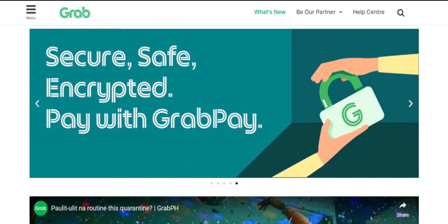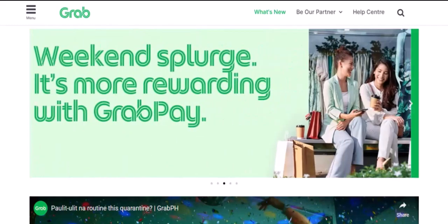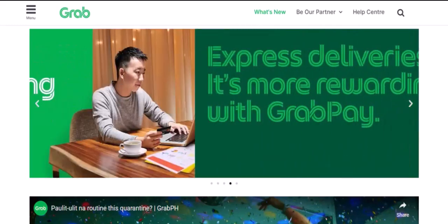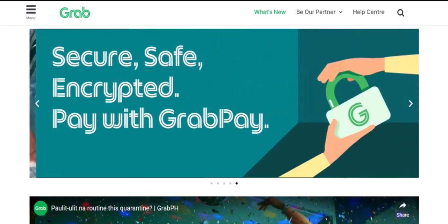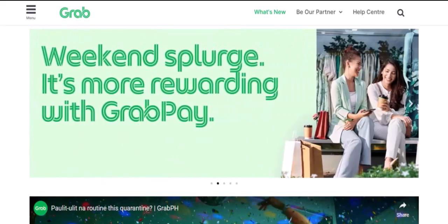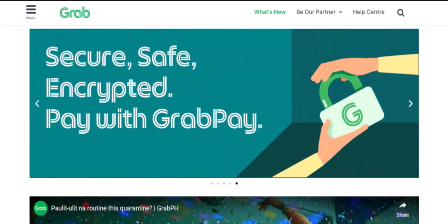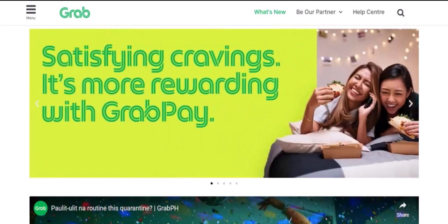There are a few reasons why Grab doesn't accept cash payments. Efficiency: digital payments streamline the process, reducing the time it takes to complete a transaction. Security: cash can be lost or stolen, while digital payments offer a layer of security. Convenience: GrabPay allows you to track your expenses and earn rewards.